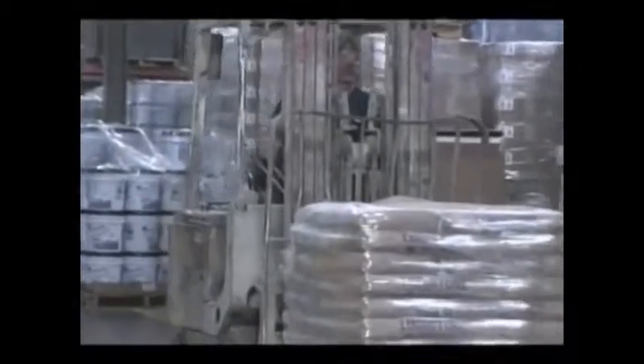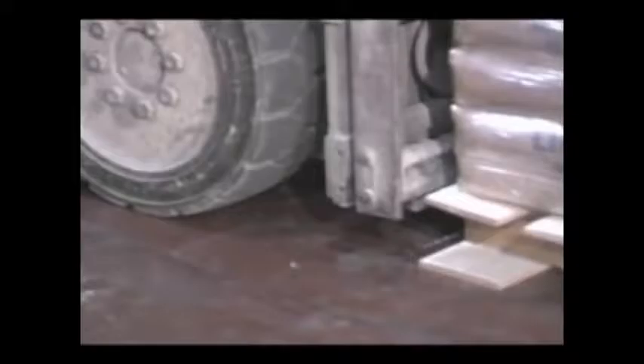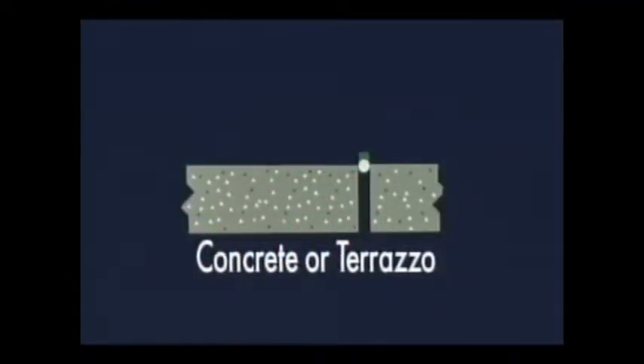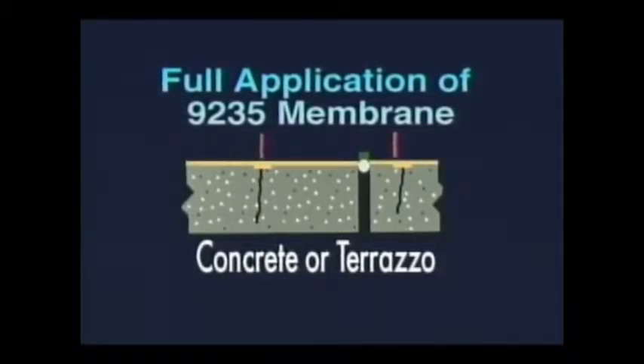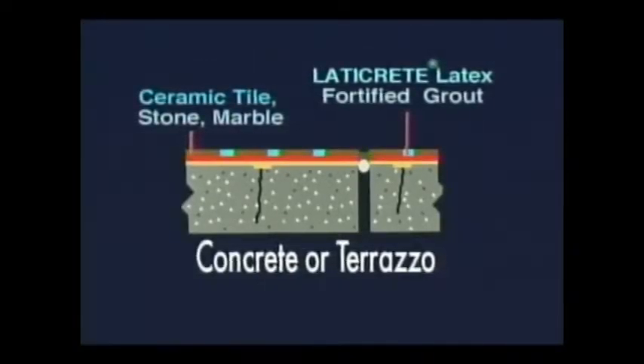LATICRETE 9235 Waterproof Membrane has the highest load-bearing rating for extra heavy traffic, meaning it can be used under severe traffic conditions — vehicular traffic, steel-wheeled carts and heavy equipment. This eliminates the need for depressed slabs, an expensive method required for soft, non-load-bearing membranes. In addition to waterproofing, the 9235 membrane provides crack suppression protection. LATICRETE fabric-reinforced rubber membrane provides a stress-relief layer that bridges small cracks, thereby protecting the tile from damage.